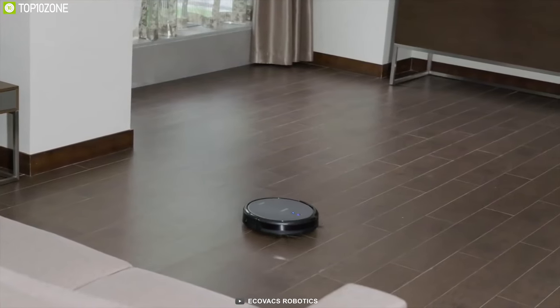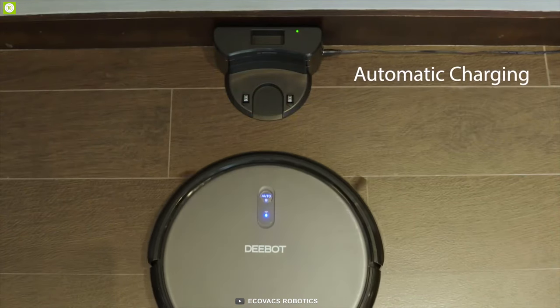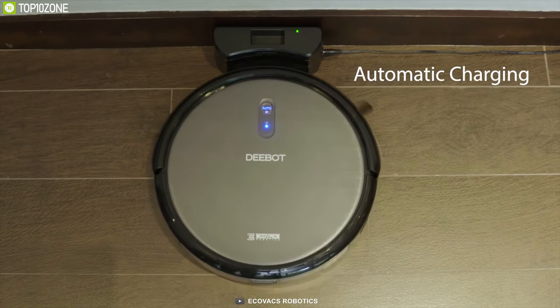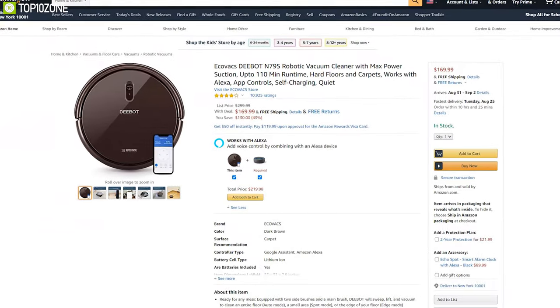If you are looking for a robotic vacuum cleaner that offers multiple cleaning modes and a decent amount of runtime, the Ecovacs Deebot N79S will be the perfect choice for you. With great reviews and ratings, you can get it at around $170.